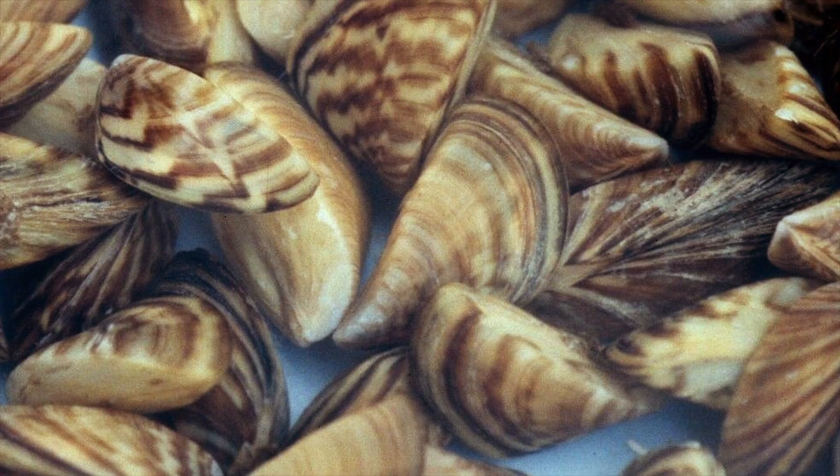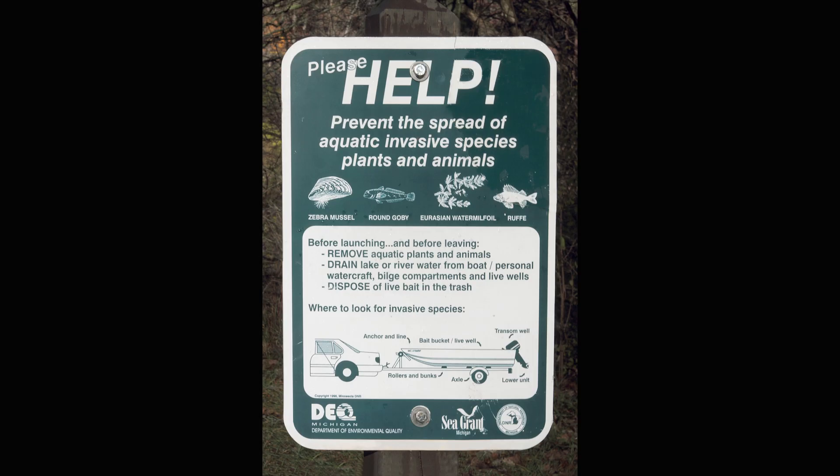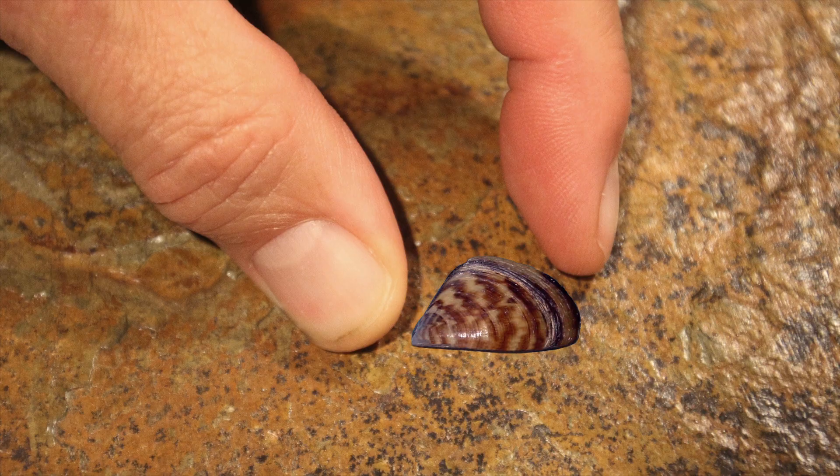Remember, zebra mussels are like aquatic hitchhikers — they can spread via boating, fishing, and diving gear. They have the ability to stay alive out of water for several days under moist and reasonably cool conditions, so it's important to clean, drain, and dry everything when you move things from one body of water to another. California and other western states are a long way from the Great Lakes, but many locations have seen the arrival of zebra mussels over the years.